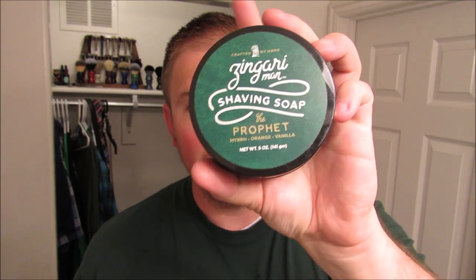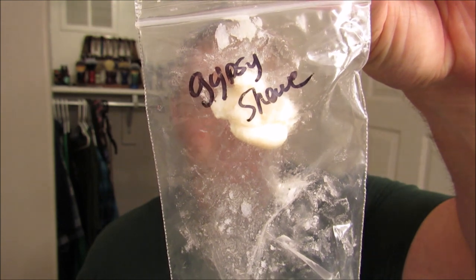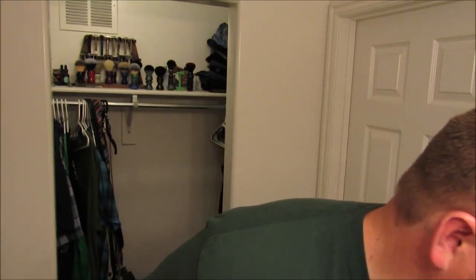A while back I did a trade with Heather at Zingari Man and I got this shaving soap which is easily in my top three shave soaps — easily in there, if not my favorite soap currently. The scent is just amazing: this is Zingari Man The Prophet, myrrh, orange, and vanilla, and oh my goodness it is an amazing scent and it leaves your skin feeling amazing. She also included this little sample of Gypsy — citrus, cucumber, and pineapple — same scent as the lotion I have there, but it's the shave soap, so I'm gonna use that today. I've been waiting a long time to use it but just haven't been shaving as much as usual.